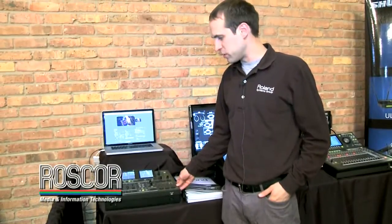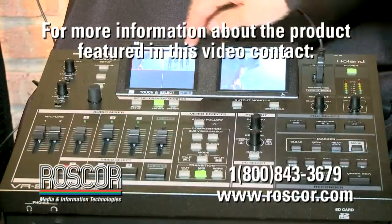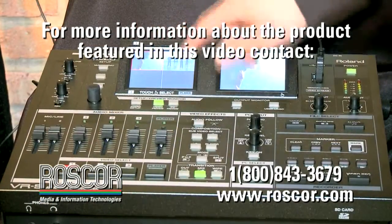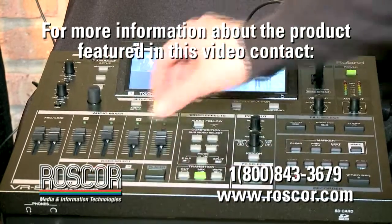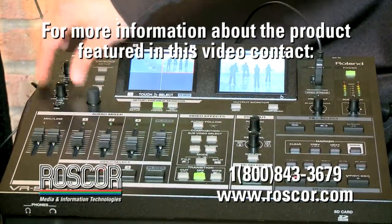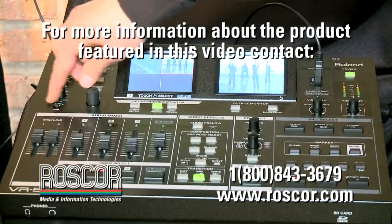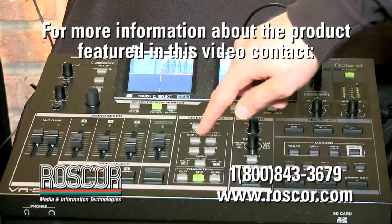The other new product that we have is the VR5. This is a unique product from Roland Systems Group in the fact that it's our first all-in-one audio video mixer. It's kind of a hybrid product where it has four video inputs. Here you can see a real basic touch screen that will switch your video sources, and you have your audio mixing surface here. The audio mixing surface can follow switching along with microphone inputs. There are some basic effects like picture-in-picture, chroma key, and luma key.